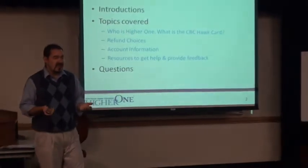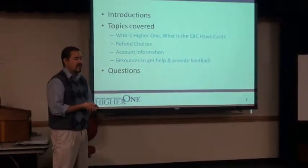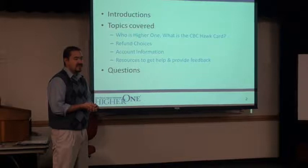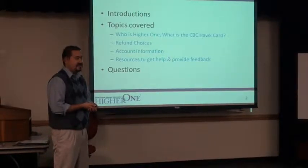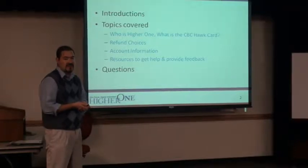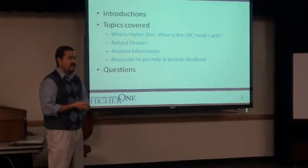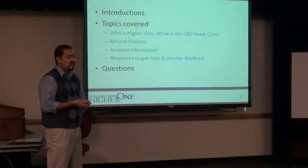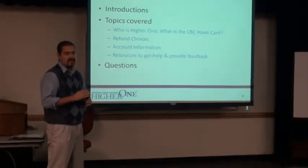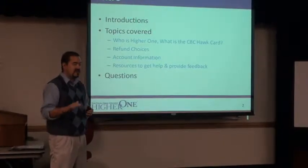Hire One is a company that's been around for over a decade, providing back-end financial aid and business offices for financial aid recipients across the country. There are over 1,100 schools nationwide that are Hire One schools now. There are about 12 schools in the Washington State Community College system that have Hire One, and we're right around that 12th spot in line to make that transition.